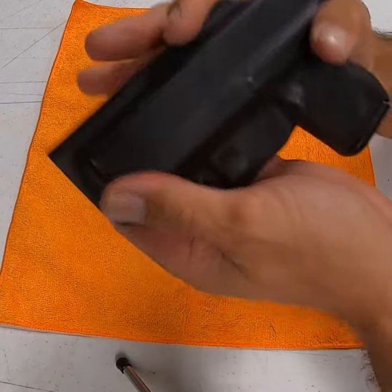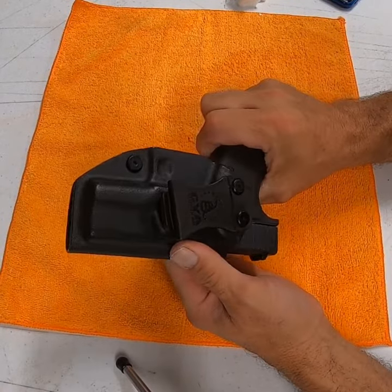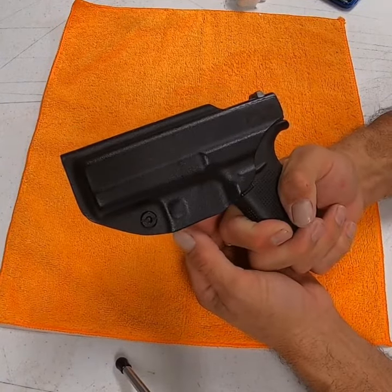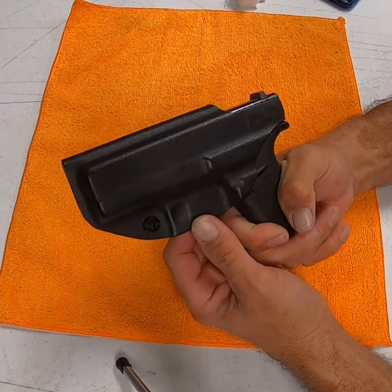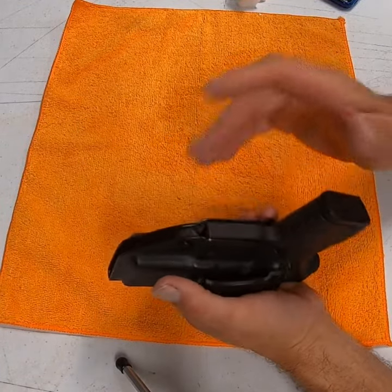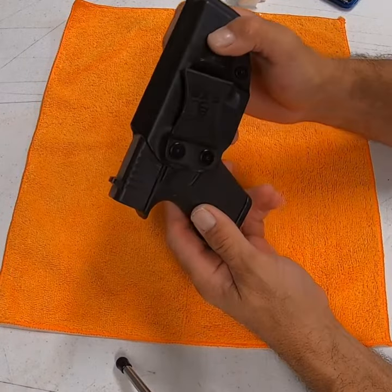It is hard plastic, but it is smooth and it's really convenient to carry on your side. I carry this gun all day, every day, everywhere I go — don't leave home without it. It holds the gun in very well. It keeps your trigger covered so you can't hit it by mistake.